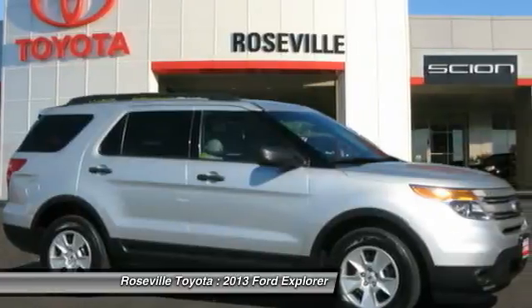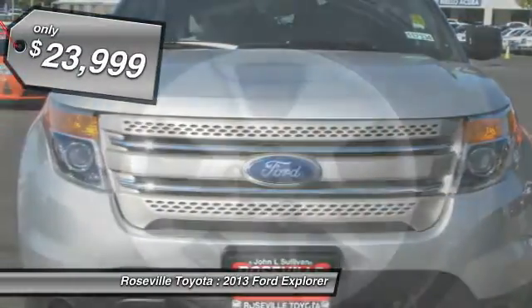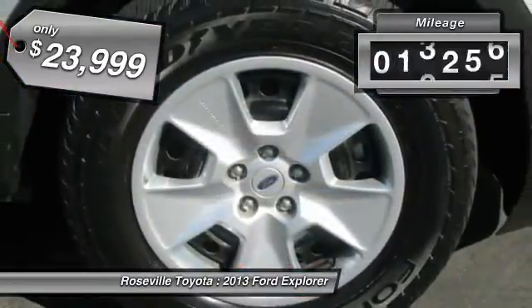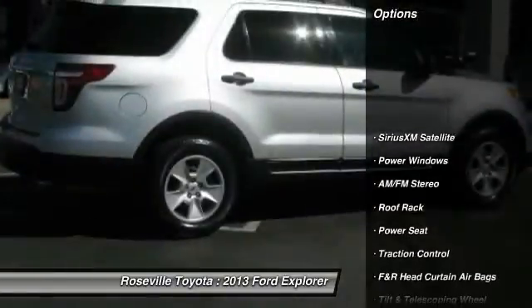Here are some of this vehicle's great options: anti-lock braking system, traction control, dual front airbags, power steering, front air conditioning, keyless entry, and cruise control.